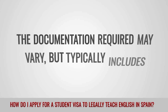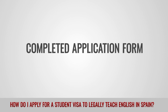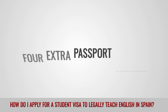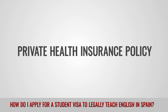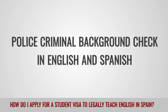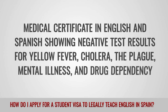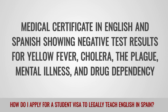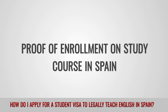The documentation required may vary, but typically includes: a completed application form, a valid passport, four extra passport photos, a private health insurance policy, a police criminal background check in English and Spanish, a medical certificate in English and Spanish showing negative test results for yellow fever, cholera, the plague, mental illness, and drug dependency, and proof of enrollment on a study course in Spain.